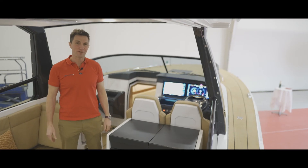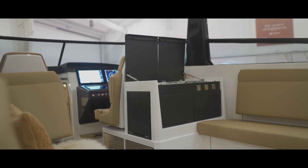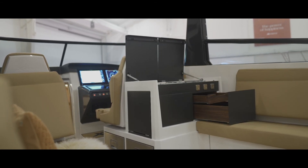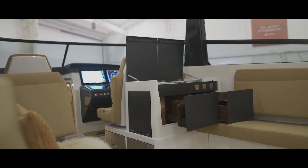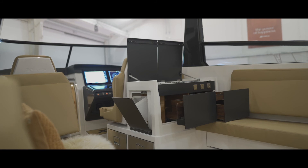In the cockpit of our cruiser, we have added a compact pantry unit where you can prepare food and drinks as you go along. We have a burner, a drawer for cutlery, a coffee machine, and a waste bin on the side.